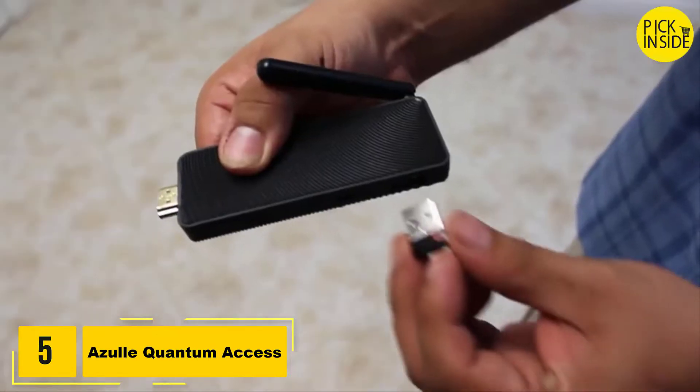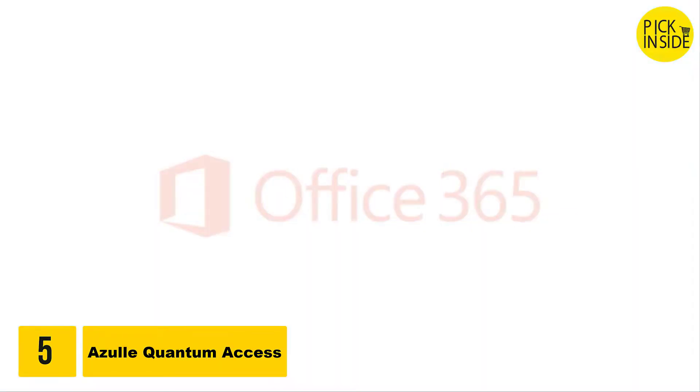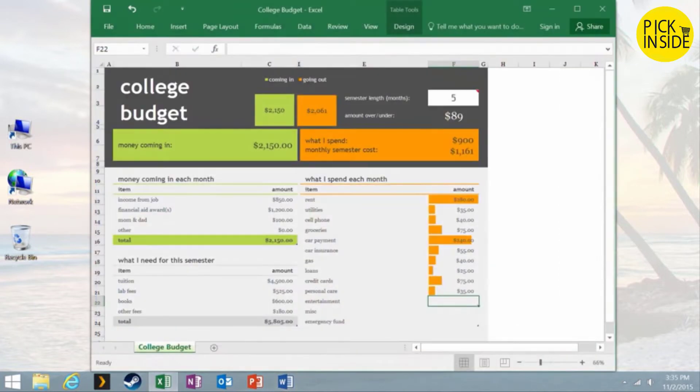Instantly turn any TV or display into a fully functioning high-definition Windows 10 computer running all the software applications you know and love. Be productive, carry your office in your pocket, and always have access to your data with Microsoft Office 365.